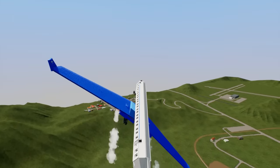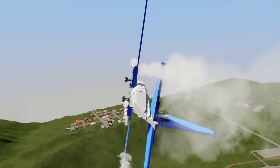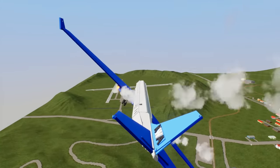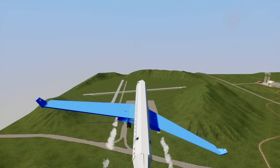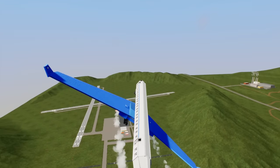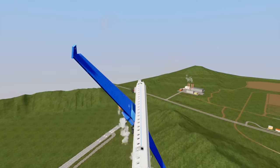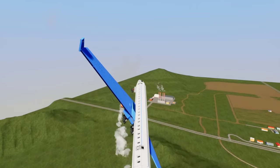Alright passengers, this is your captain speaking. As we prepare to land over here in Bricksville, I would like to thank you all for riding Totally Safe Airlines. If you notice down to your right, you will see the gigantic flak array that we have purchased in order to reduce the amount of aerial problems.